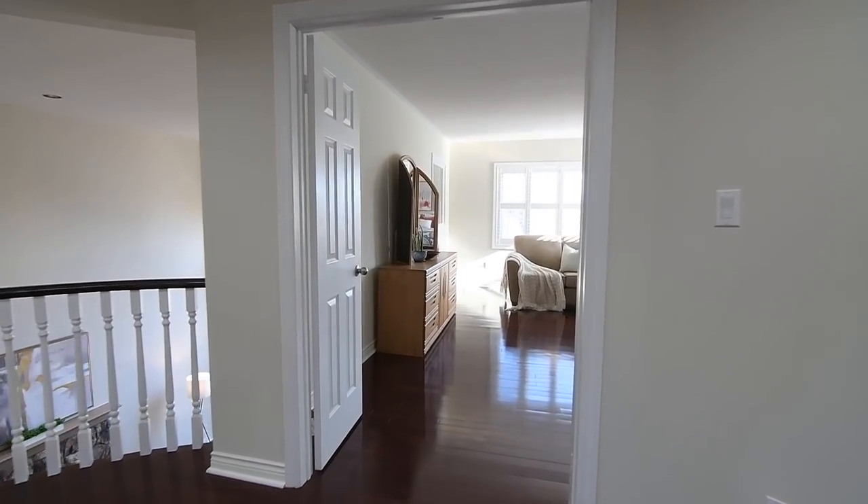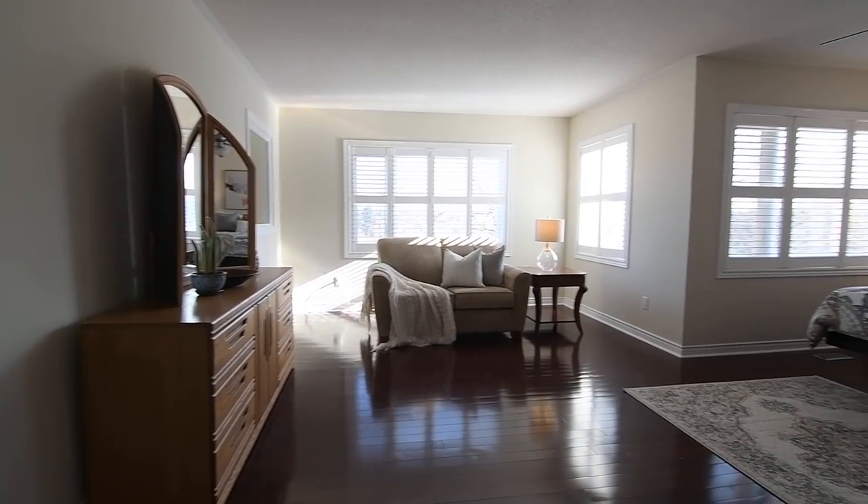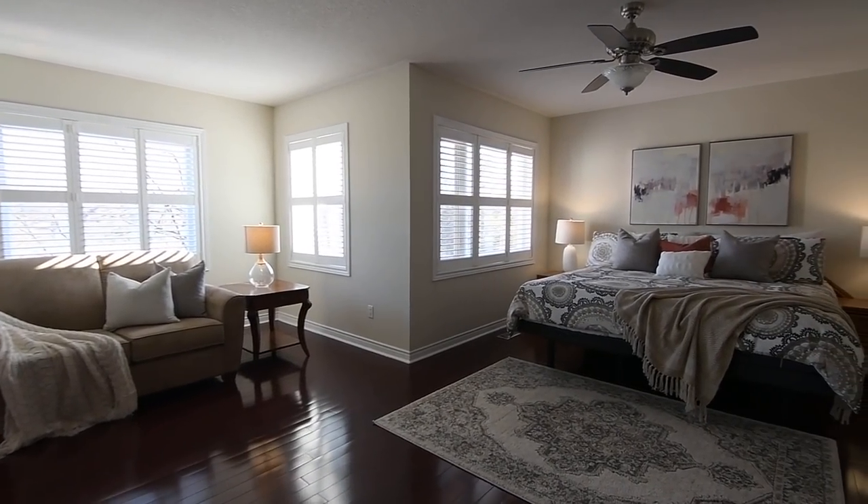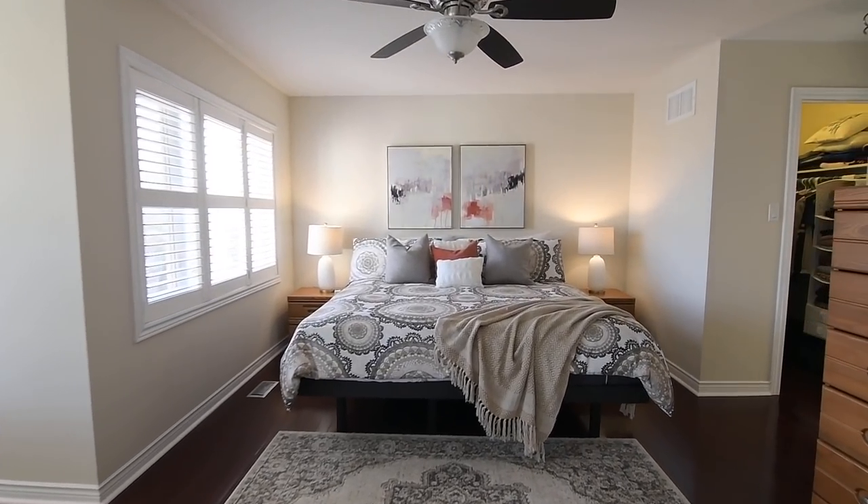Through a double door entry is the impressive master suite, where windows along its east wall flood natural light into this retreat, while California shutters provide light control and offer privacy as well.